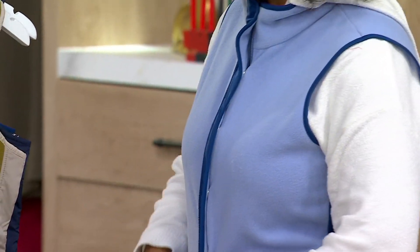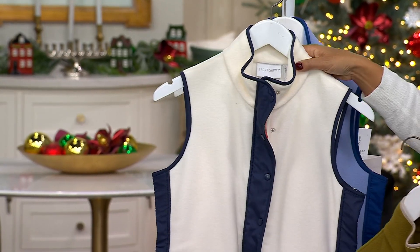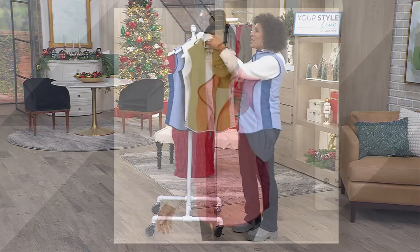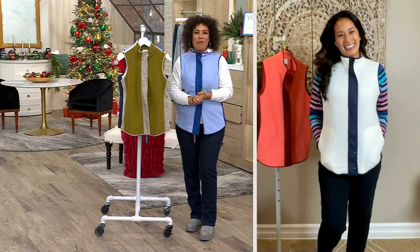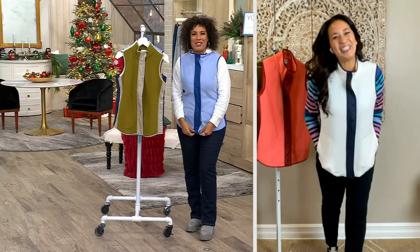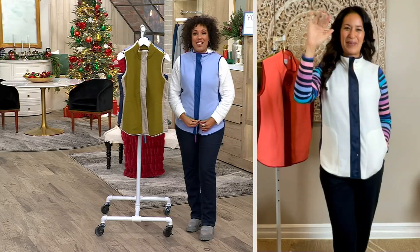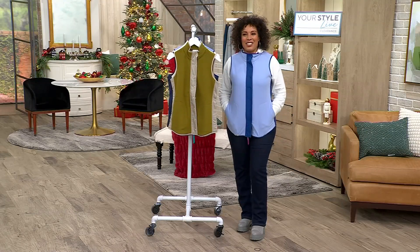Let's go through the colors again — this is the Natural, and then I'm wearing the Bluebell, and on .com we also have the Bright Rose. Rachel, thank you so much for joining us. So great to meet you — looking forward to working with you again soon. Bye everybody!